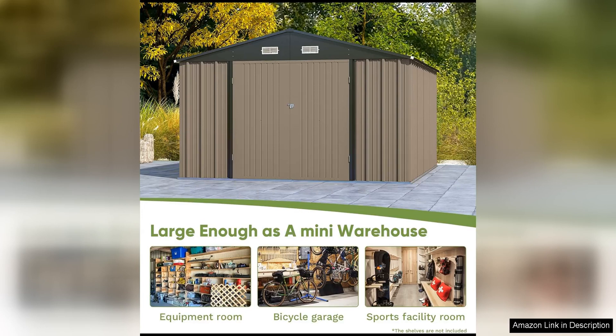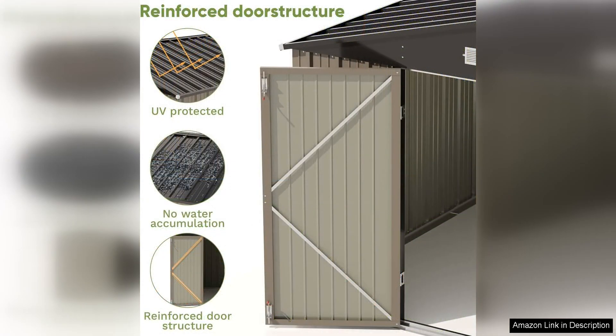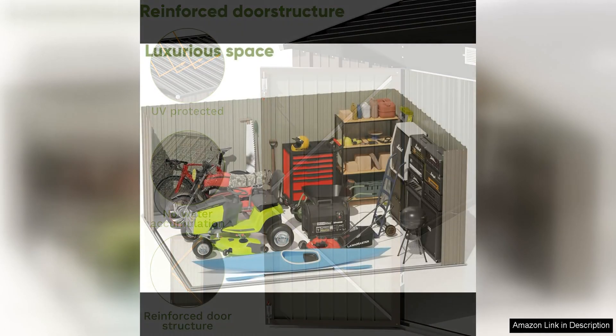One of the standout features of this metal storage shed is its easy assembly process. With clear instructions and all necessary hardware included, most users find that they can put this shed together in a matter of hours. The pre-cut and pre-drilled pieces make assembly a breeze, even for those with limited DIY experience.